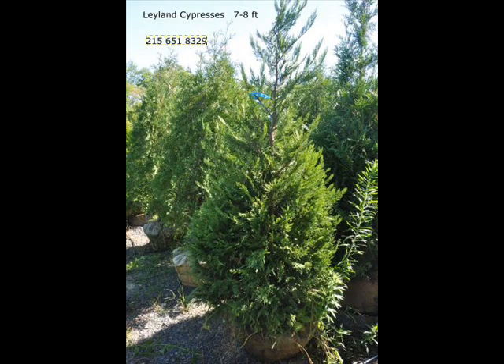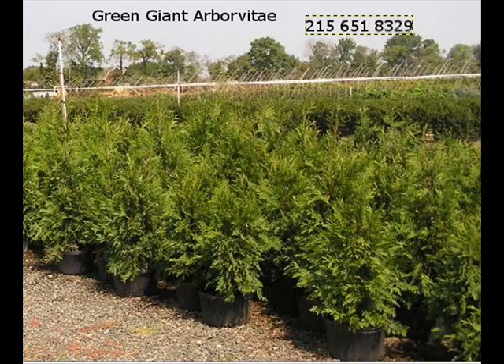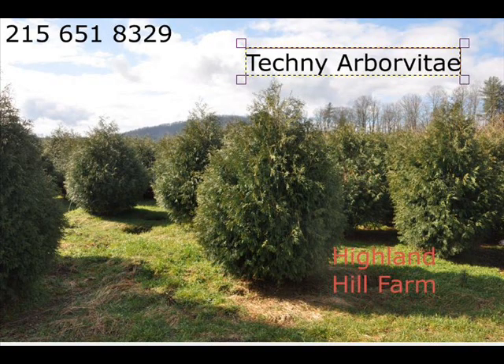We also have nannyberry, ninebark, and things such as Russian olive, which some people think are invasive. We do sell a wide range of trees and shrubs, including Winterberry Holly.